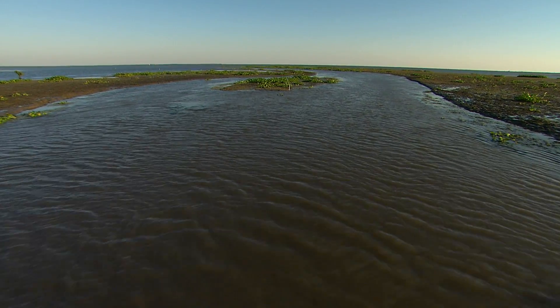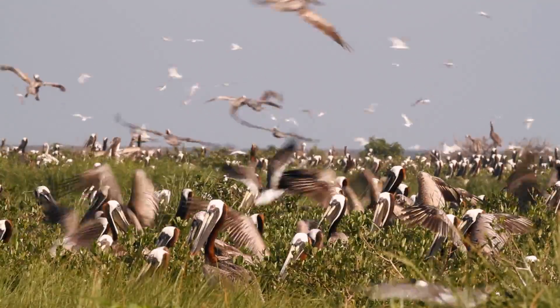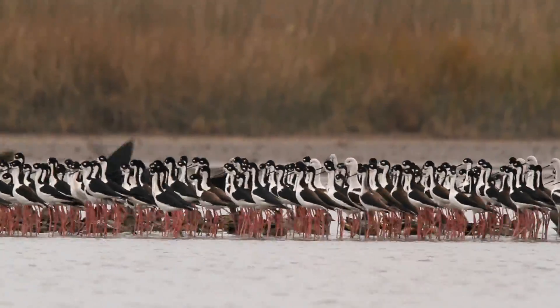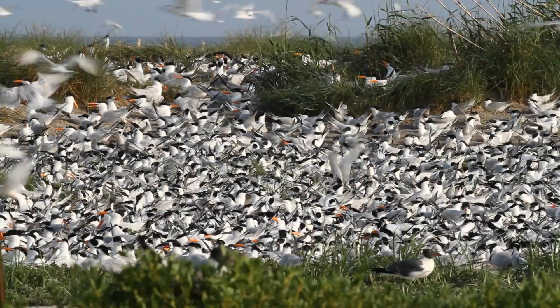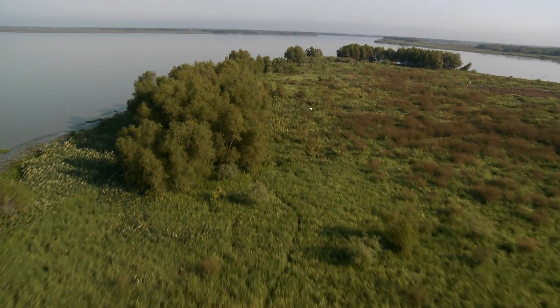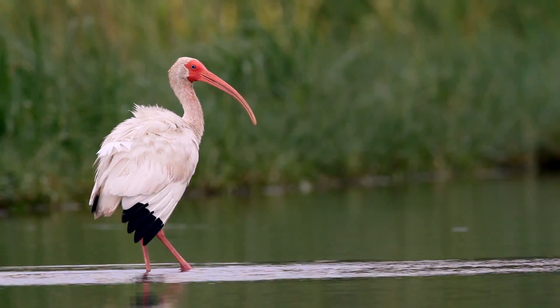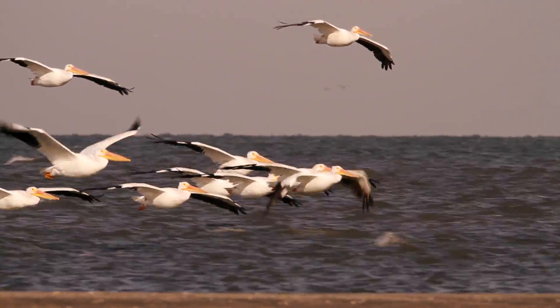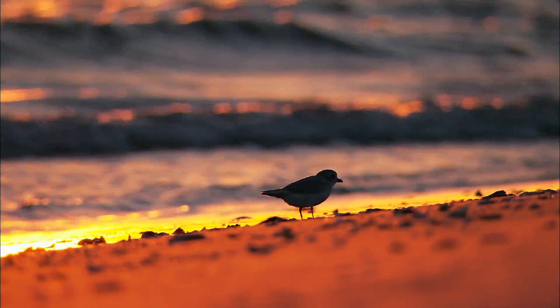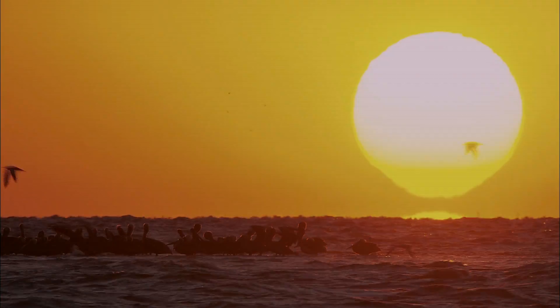We're going to rely on the Mississippi River to be managed differently than it is today. Today it's managed primarily for flood control and navigation. We need to manage the Mississippi River as a total asset. Now we have to think about what we want the next 50 to 100 years to be like and then think about how we can take actions that steer it in that direction — not steer it backwards, but steer it in a new direction, forwards.